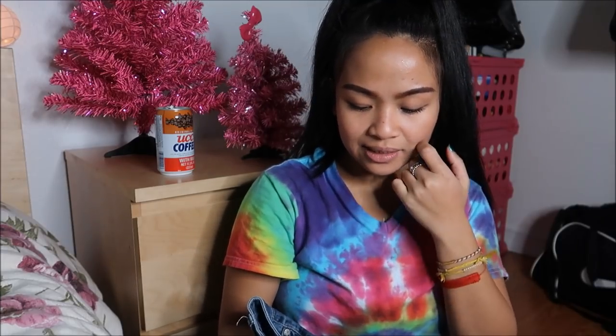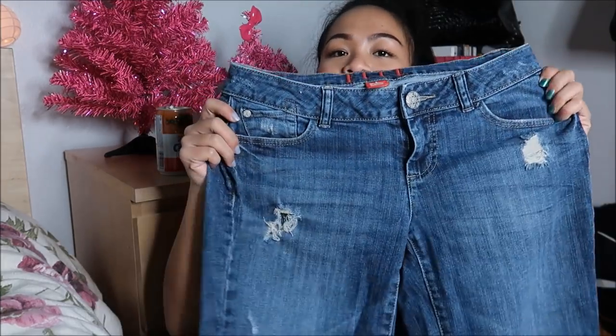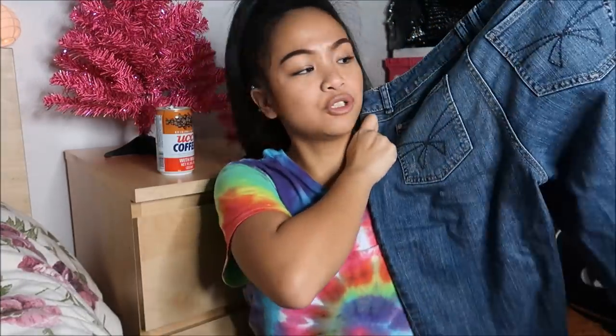Next I have is by L in a size six, and this is capris — they're actually pretty destroyed and super cute. They're like Bermuda shorts, almost, but they're super cute.